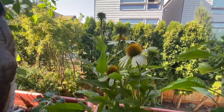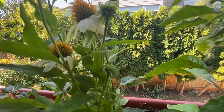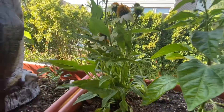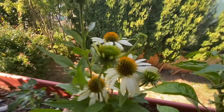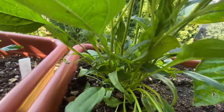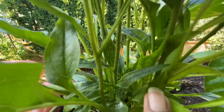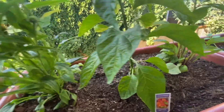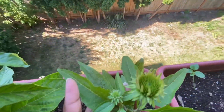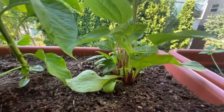Here's my white echinacea, looking beautiful. I just saw something crawling — just want to make sure we're a friend and not a foe. All these beautiful buds on it. And then this is my purple echinacea — so cute. I think it's supposed to be purple; the stems are a different color. Here's my chamomile grown from seed — doing so lovely.